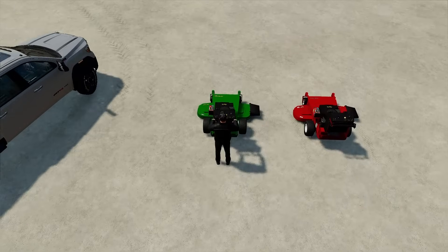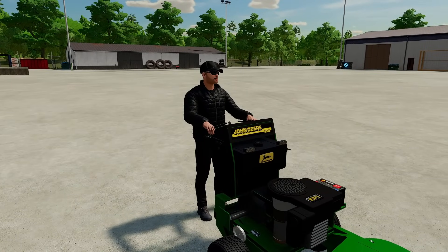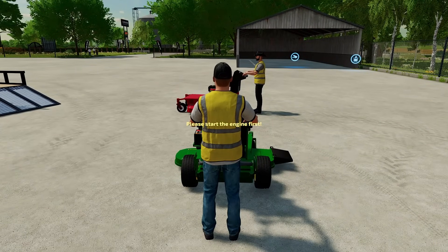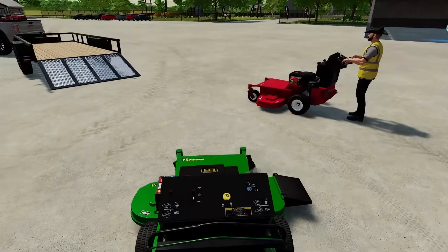Let's fire up this John Deere. This is probably my favorite lawnmower. Before we do, we need to change our outfit. There we go. That's more like it. We got our yellow lawn care vest on. All right, Alfred, we've got these fired up. Before we head to the jobs, let's make sure that they run and everything is good.